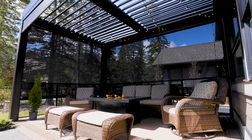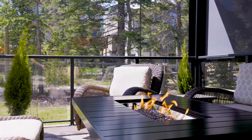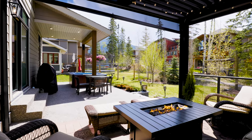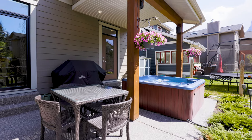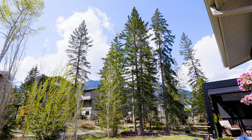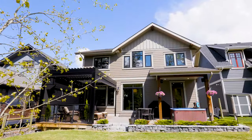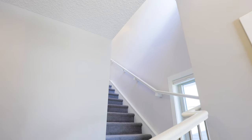One of my absolute favorite features of the property is the incredible backyard sanctuary. Retractable screens surround the gazebo, creating an intimate spot to bring family and friends together, rain or shine.